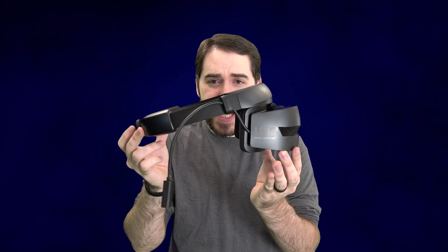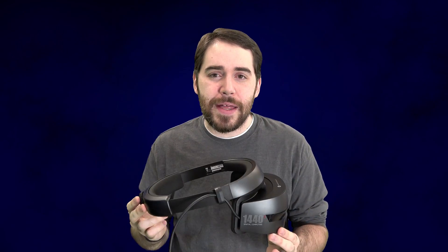Hey everybody, I am Tribal Instincts and today I am checking out the Microsoft Mixed Reality Development Kit made by HP.